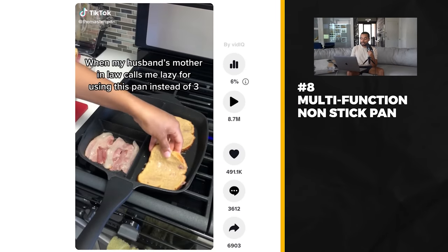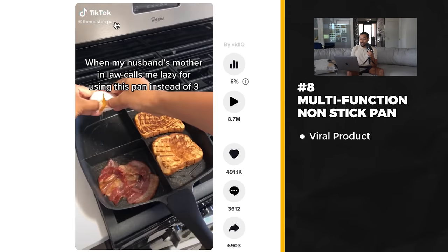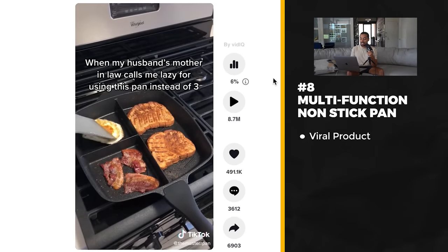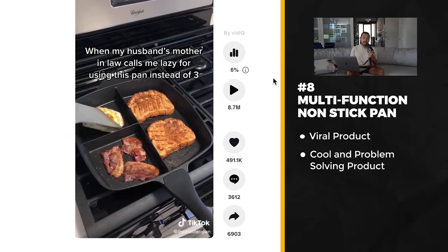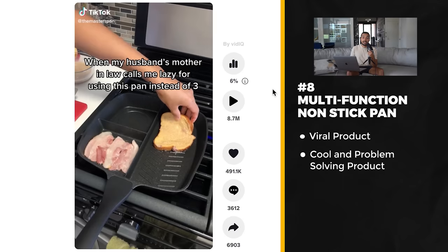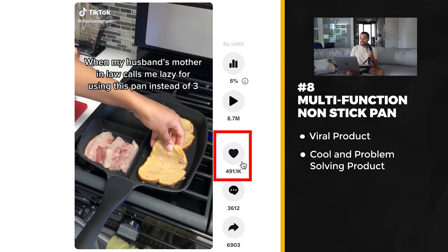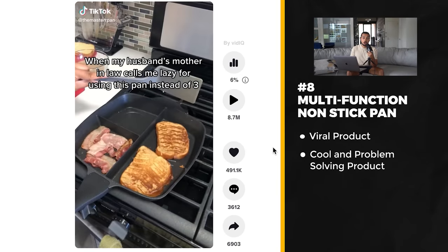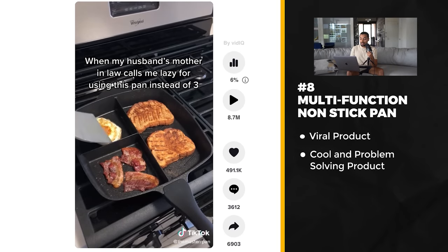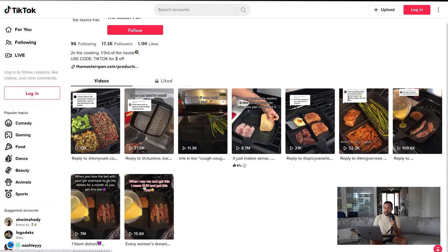Product number eight is actually from an e-commerce store that posted this one week ago and it went viral almost instantly. Their TikTok says 'when my husband's mother-in-law calls me lazy for using this pan instead of three,' and they're showing making French toast, bacon, and eggs all in one pan. It's a really cool problem-solving product that saves people time. Social media reacted — the post got almost 9 million views with 491,000 likes, tons of comments, and tons of shares. In the comments, everyone is asking where they can buy it.